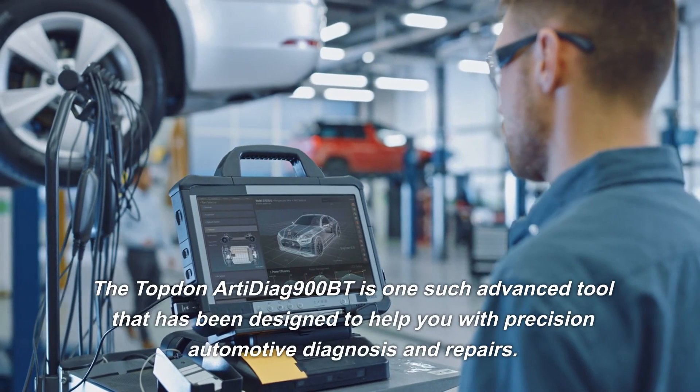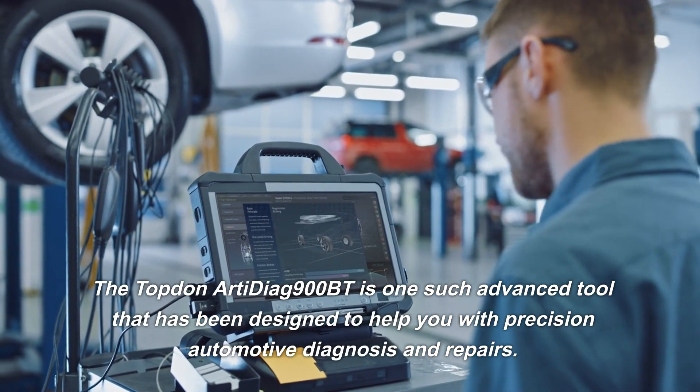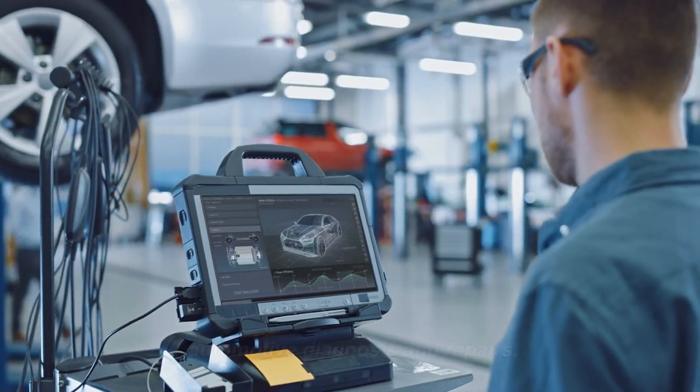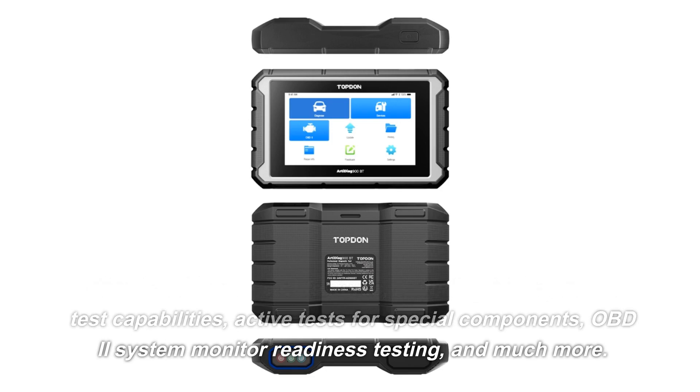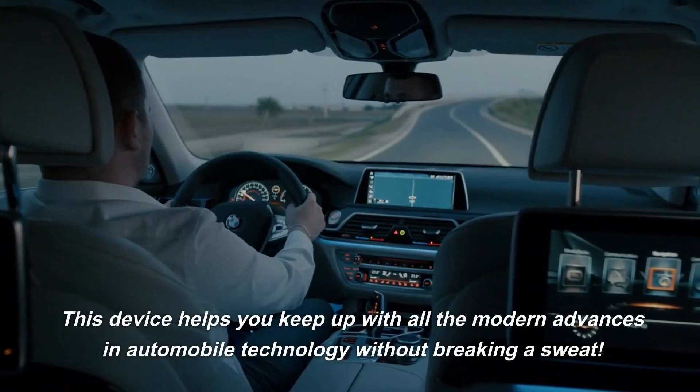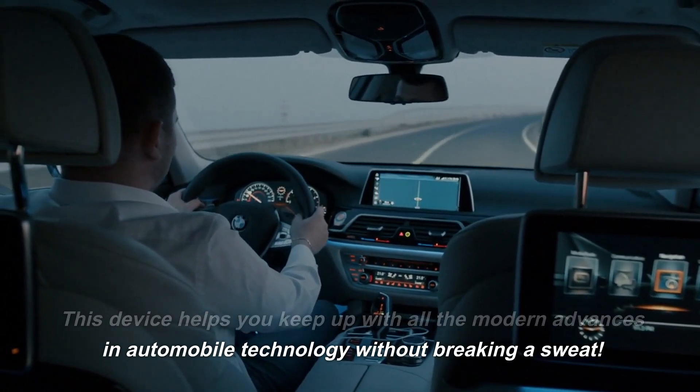The top-down RD-Diog 900BT is one such advanced tool that has been designed to help you with precision automotive diagnosis and repairs. With its wide range of features, including bi-directional test capabilities, active tests for special components, OBD-II system monitor readiness testing, and much more, this device helps you keep up with all the modern advances in automobile technology without breaking a sweat.